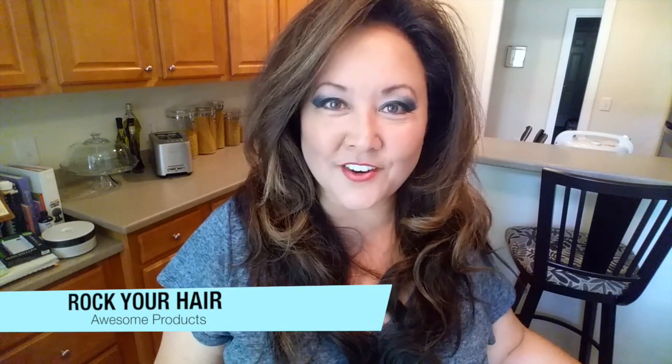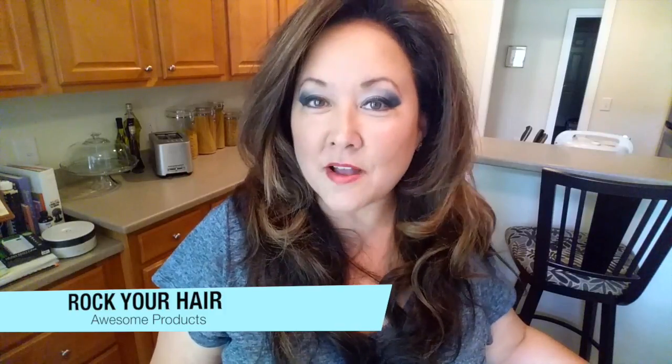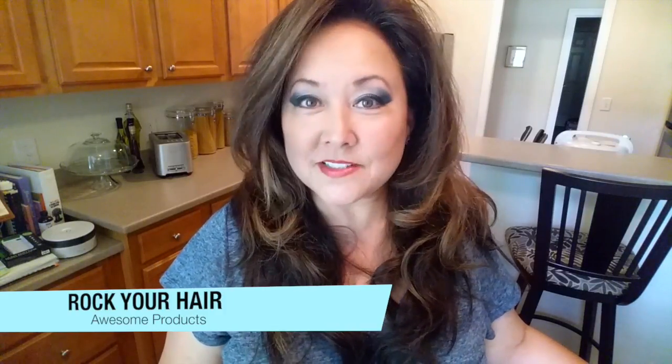Today we're going to be talking about Rock Your Hair — an awesome product I've been using for months. I actually found it at a Southern Women's Day show where Michael O'Rourke and his whole team were there, cutting hair on stage. It was super dynamic, a whole lot of fun, and they were rocking hair all day long with their products.